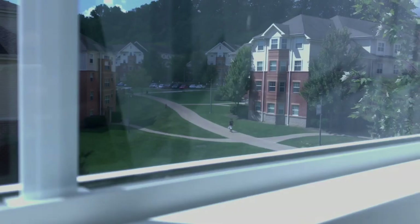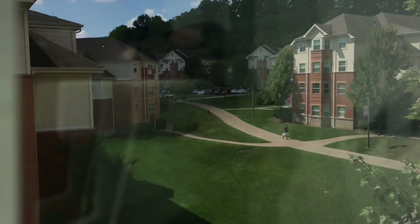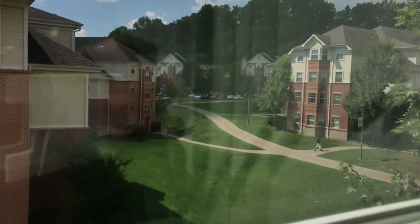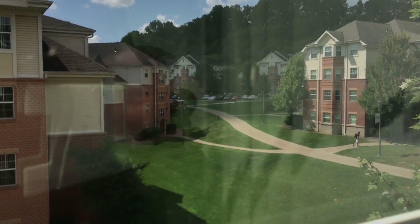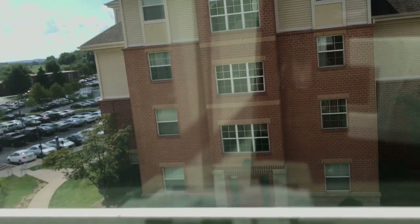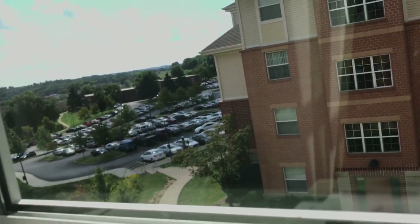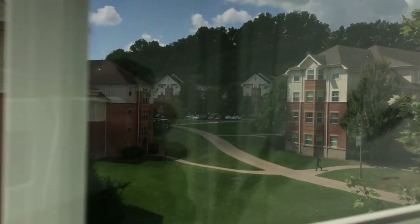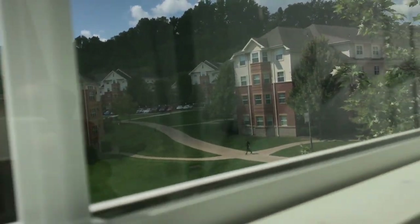So I'm gonna go ahead and show you guys the view of what you can see from my room. These are like the residential suites, so we have bathrooms in our room and everything. There's the parking lot — this is only part of it, it's usually pretty busy just because a lot of kids are here and a lot of people have cars.